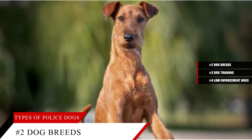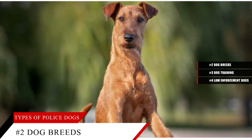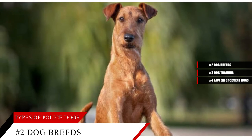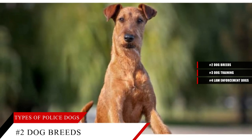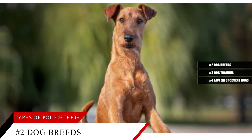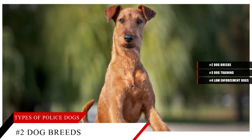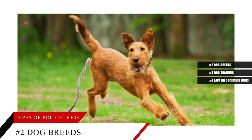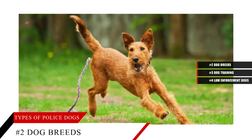Sporting dogs are hunting dogs. They help hunters in the finding, capturing and retrieval of game birds. Labrador retriever, golden retriever, German short-haired pointer, springer spaniel and English cocker spaniel are the most popular for canine jobs. They tend to be quieter, gentle breeds used for detection work, such as for explosives.